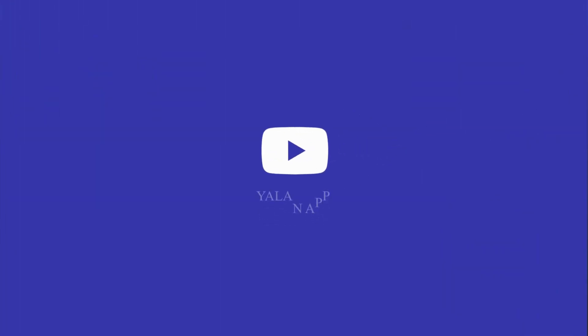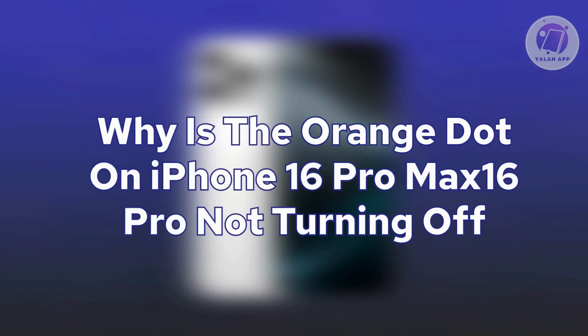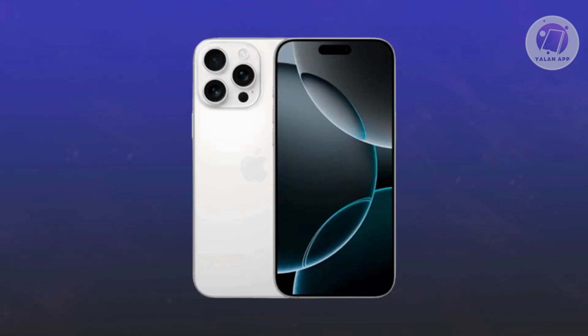Hello, guys. Welcome back to LEN app. For today's video, we're going to show you or discuss with you why is the orange dot on iPhone 16 Pro Max or 16 Pro not turning off. If you're interested, let's start a tutorial.